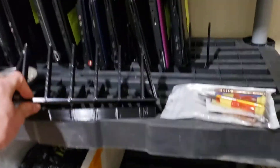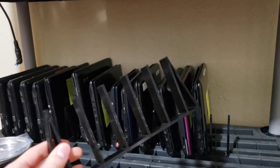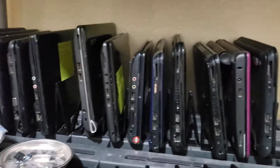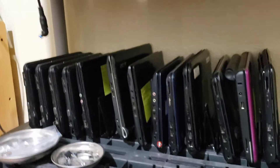I'm 3D printing these little laptop racks that I designed in Fusion 360, and they're kind of helpful. They hold five laptops at a time. I have three racks here for these mini laptops — I guess they're more like netbooks — but some of the older styles.